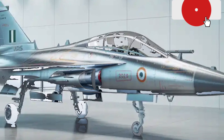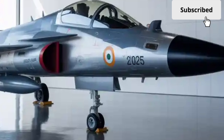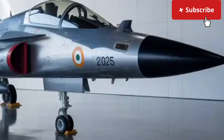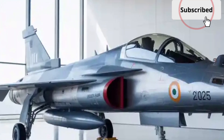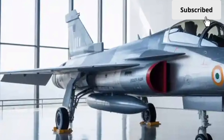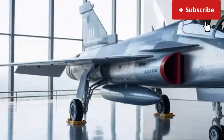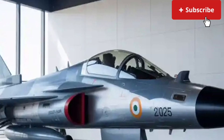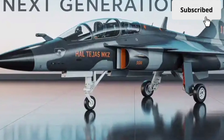When it comes to weapons, the Tejas MK2 is designed as a true multirole fighter. It can carry a wide variety of air-to-air missiles, precision-guided bombs, and anti-ship weapons. The increased payload capacity allows it to perform air superiority, ground attack, and maritime strike missions without compromise. This flexibility is one of its biggest selling points, as a single aircraft type can handle multiple roles, reducing operational costs for the air force.